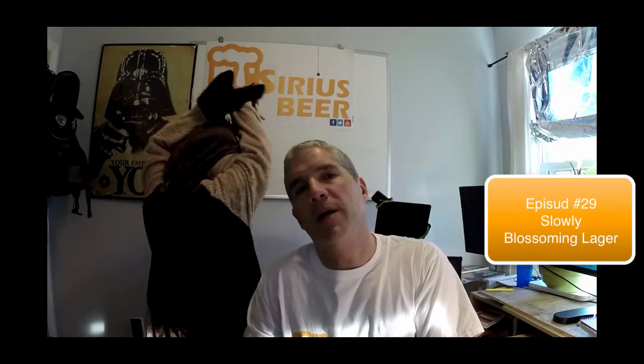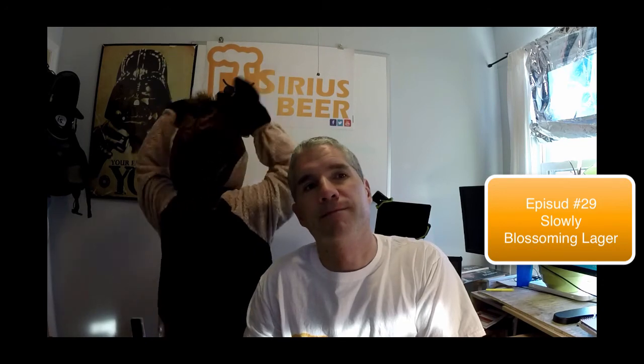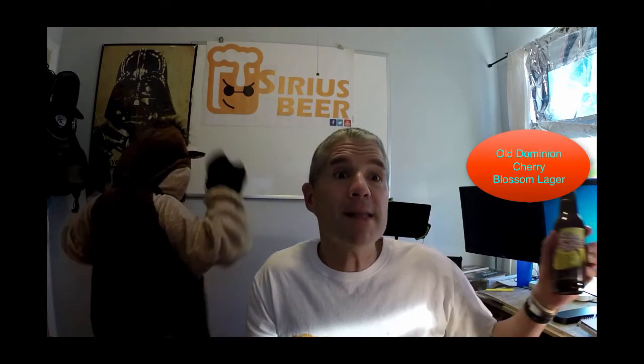Not bad out today, still not spring. So let's get our mindset into spring. What can we have to lighten the mood, warm up the temperatures? But an Old Dominion Cherry Blossom Lager — what's that?